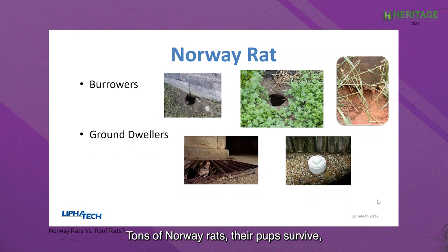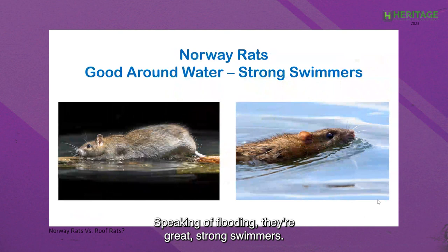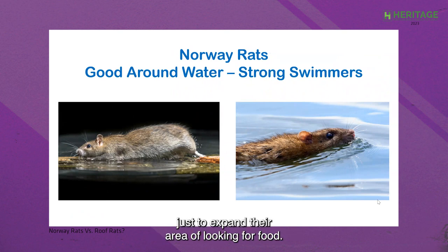Norway rats produce large litters and their pups survive well. They're able to survive winters and flooding. They're also great, strong swimmers. There was actually a project done with Norway rats on a small archipelago where researchers tracked them on an island, and when they returned, some Norway rats had actually swum to the next island over just to expand their area for finding food.